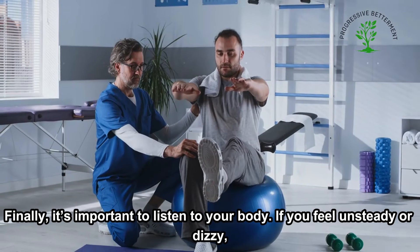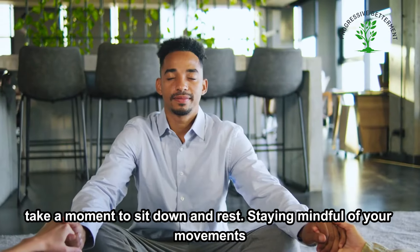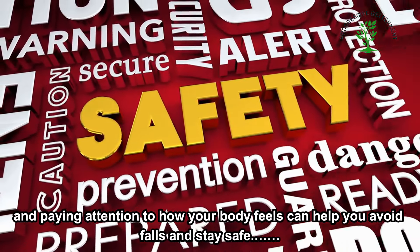Finally, it's important to listen to your body. If you feel unsteady or dizzy, take a moment to sit down and rest. Staying mindful of your movements and paying attention to how your body feels can help you avoid falls and stay safe.